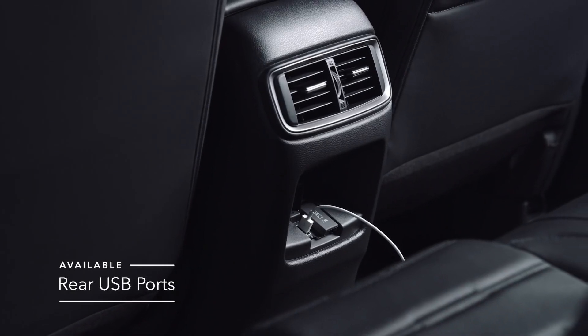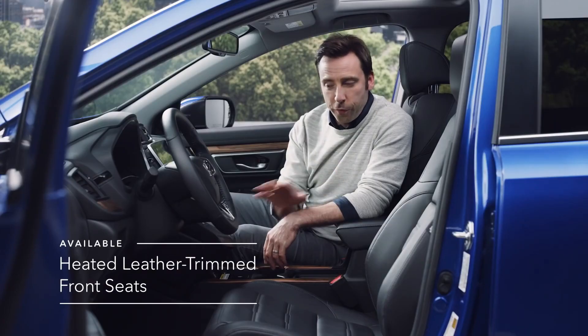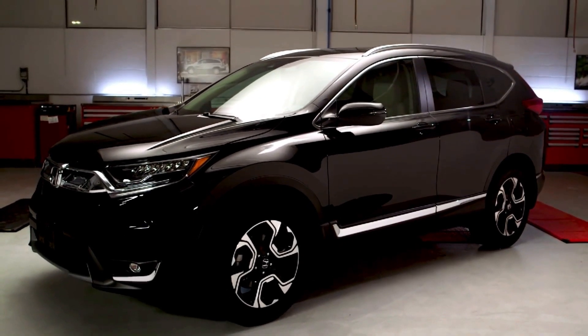Aggressively styled from bumper to bumper with a tougher stance while maintaining a sophisticated edge that's sure to turn heads. Choose from four trim levels ranging from LX to Touring.